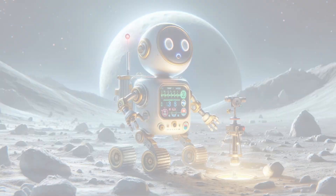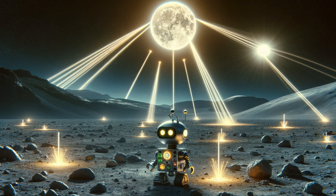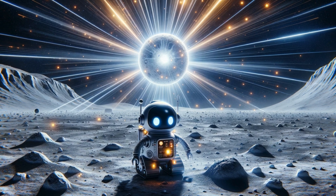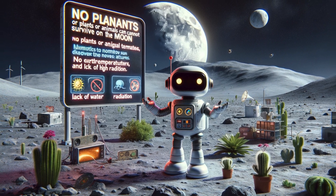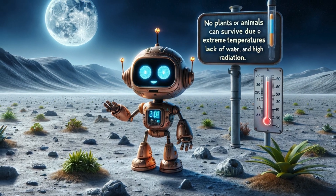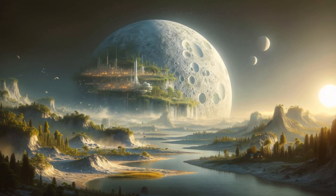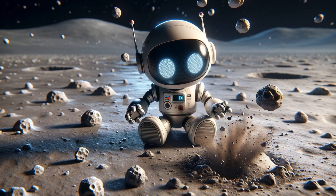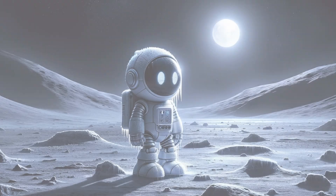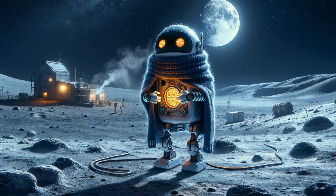The moon has no atmosphere to protect it from the sun's radiation, meaning the surface is constantly bombarded by solar radiation. Currently, no plants or animals can survive here due to extreme temperatures, lack of water, and high radiation. The lunar surface is also hit by tiny meteorites — since there's no atmosphere to burn them up, they land on the surface creating tiny craters. Surviving a lunar night, which lasts about 14 Earth days and gets extremely cold, is a major challenge.